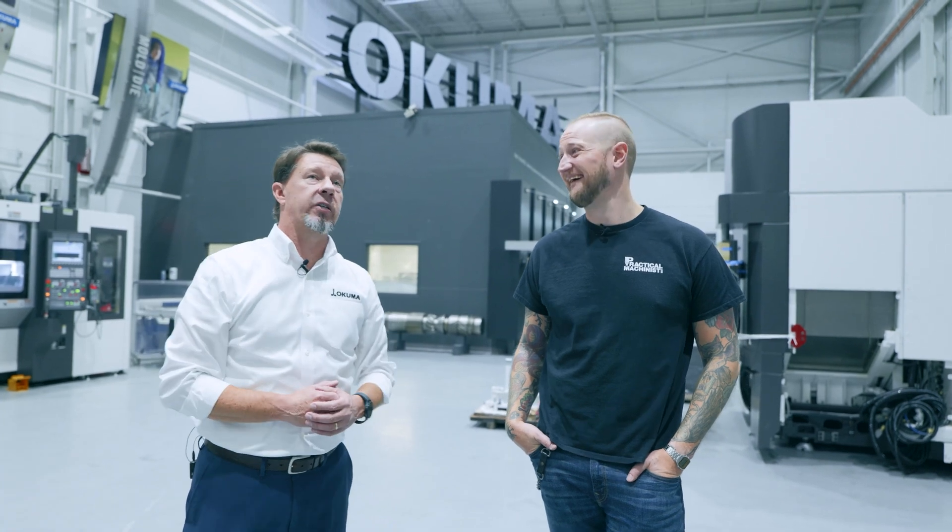It's a fantastic system and we do a lot of these in the US. These tend to go into bigger shops — companies doing larger aerospace work and production work. Preparation is the key there, because if you just slap one of these on and see what happens, it's not going to work out.